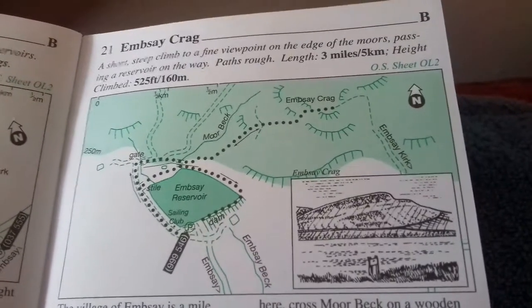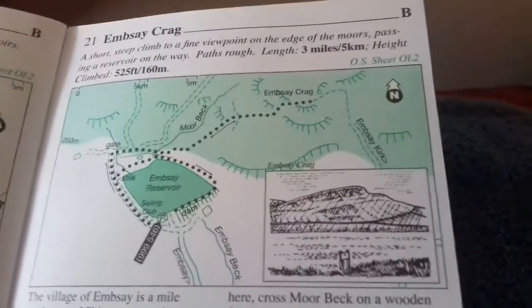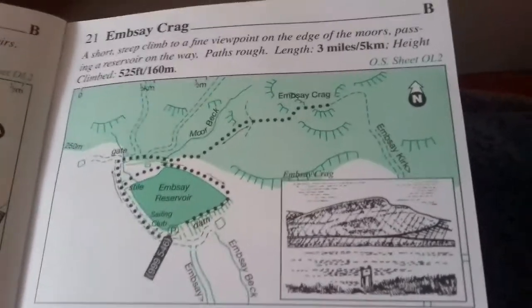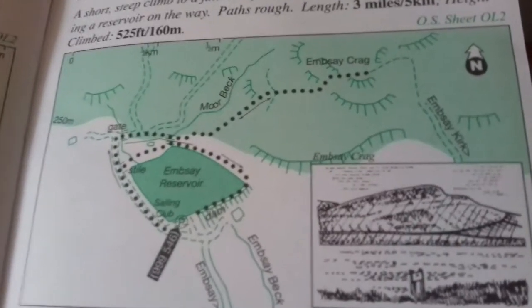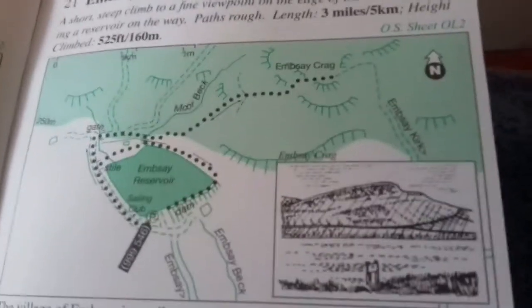Hello and welcome to another Jonathan1990 country walk. Today is a super Friday, which means I go further afield, and today I'm heading out to the Yorkshire Dales to cover this walk at Embsay, which takes you around the reservoir and up Embsay Crag. So let's get started.